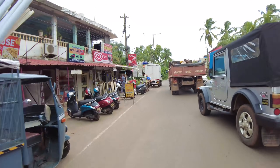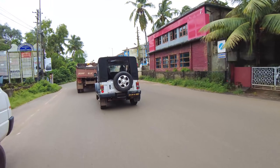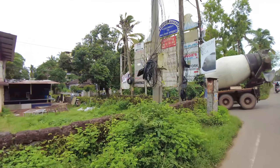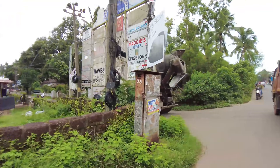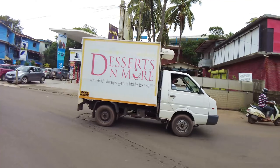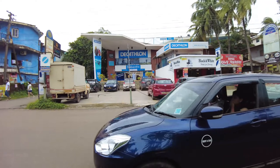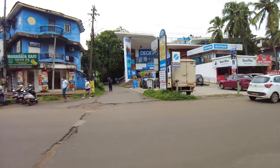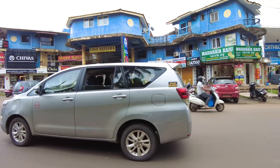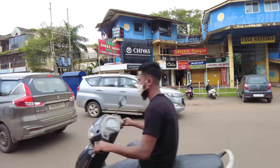On the left here if you take that road you can go to the Park Hotel, and on the right here is Decathlon, which is a huge sporting goods store. This used to be the Kalangut Mall before but now it is the Decathlon sporting goods store. On the right side of the road there are lots of wine stores and cashew nut shops on this road.